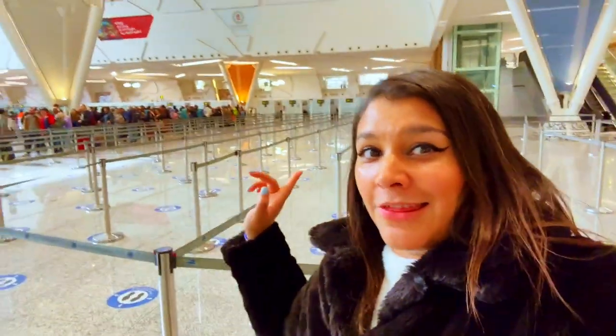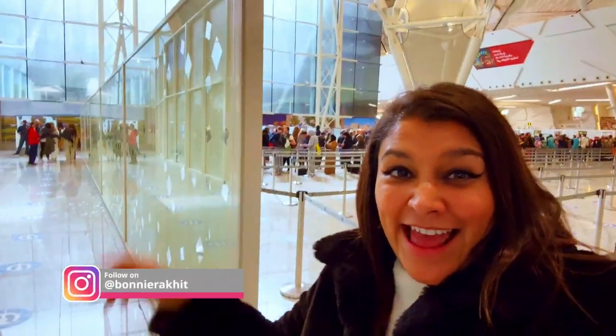One of the perks of staying at the Royal Mansour is that you can fast-track through that entire queue and just go straight into Morocco. Come on.